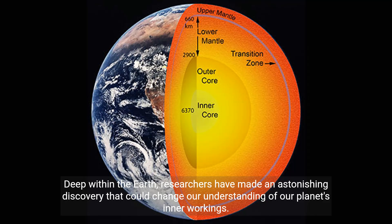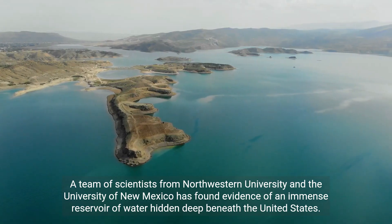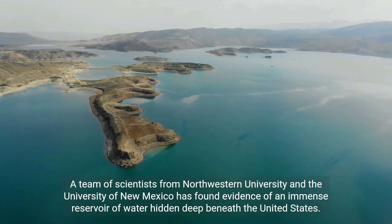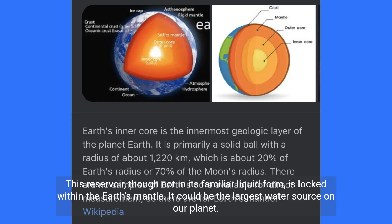Deep within the earth, researchers have made an astonishing discovery that could change our understanding of our planet's inner workings. A team of scientists from Northwestern University and the University of New Mexico has found evidence of an immense reservoir of water hidden deep beneath the United States. This reservoir, though not in its familiar liquid form, is locked within the earth's mantle.